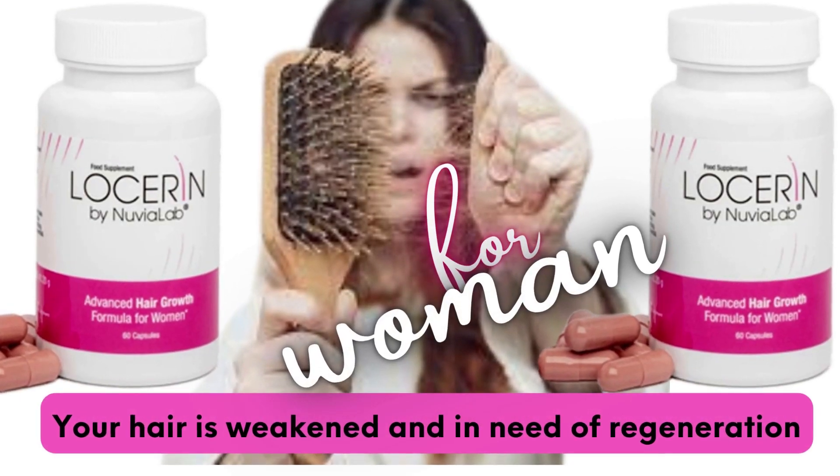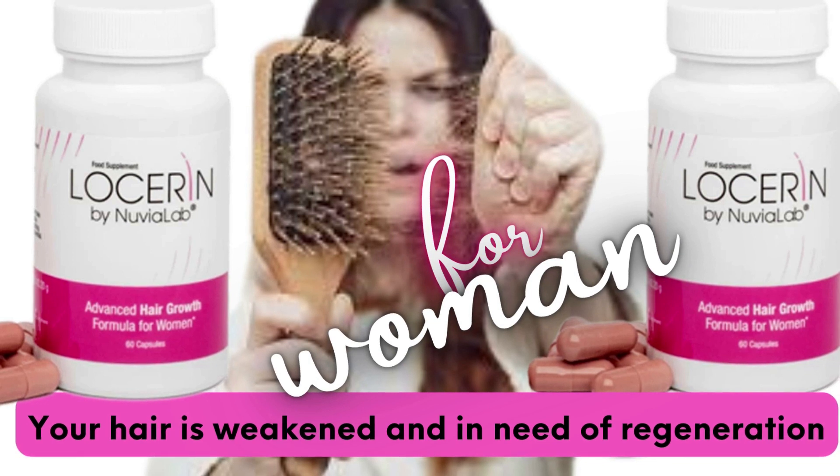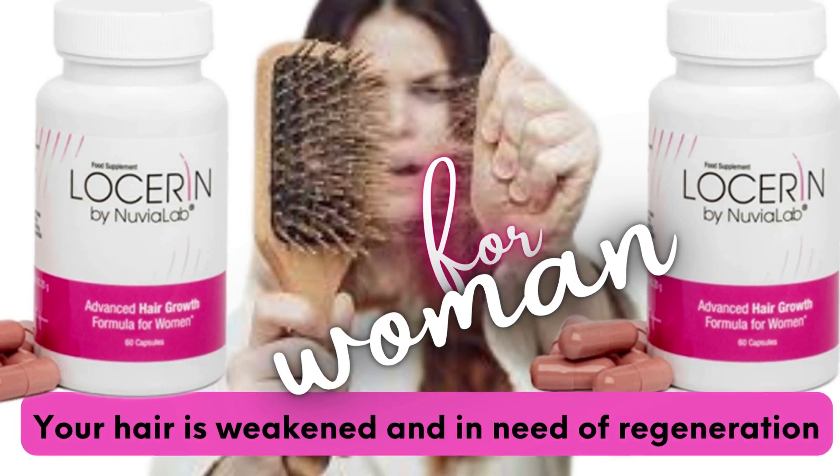Hello, how are you? My name is Cynthia and today in this video review, I'm going to tell you everything you need to know about Losserin.